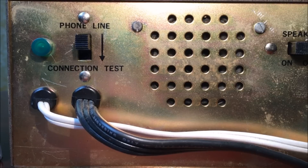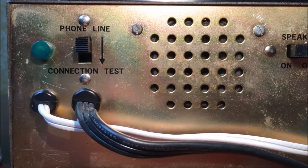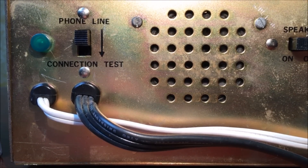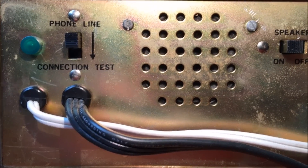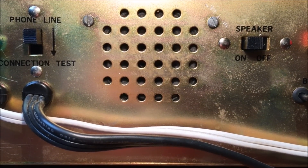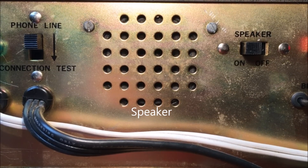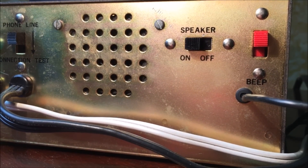We are now looking at the back of the unit. You'll see a green indicator light, which corresponds with the phone line test connection switch — pressing it will give you a dial tone if you happen to have one. Below that are our two cables: the white one is the phone cable and the black one is the power cable. In the center is the speaker — the second of two speakers. Each speaker is independent, so the 8-track deck has its own speaker and the cassette has its own speaker. You can turn it on or off with the switch that says 'speaker.'